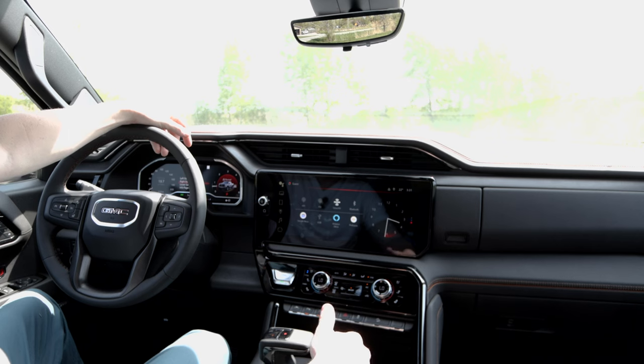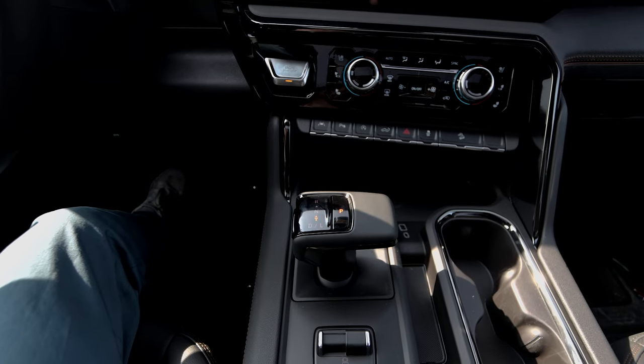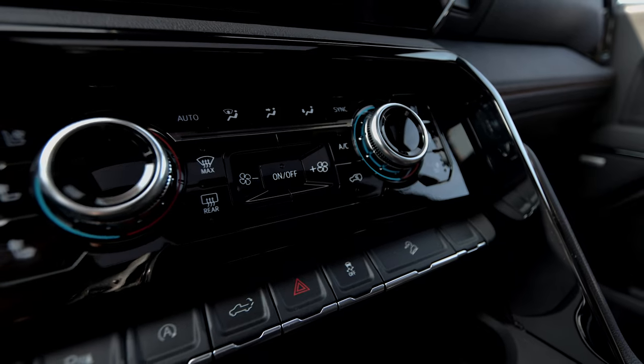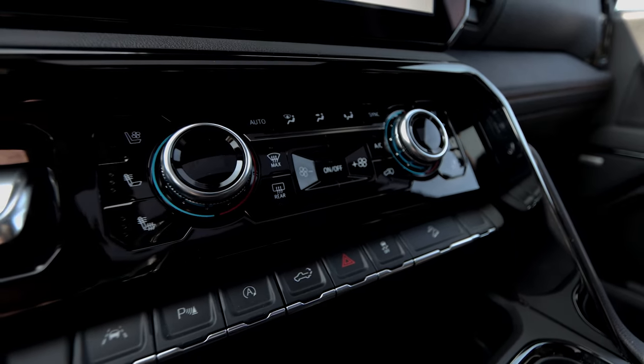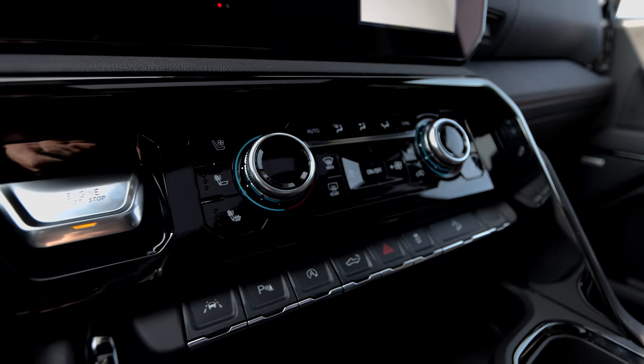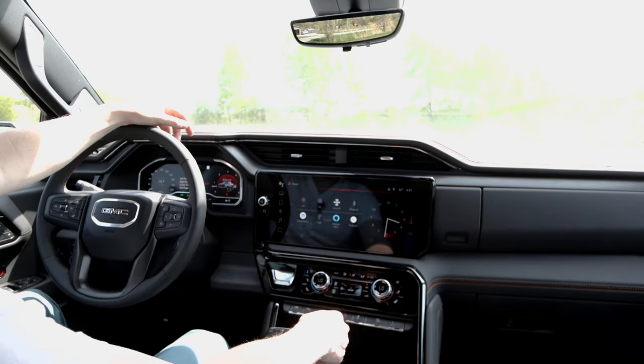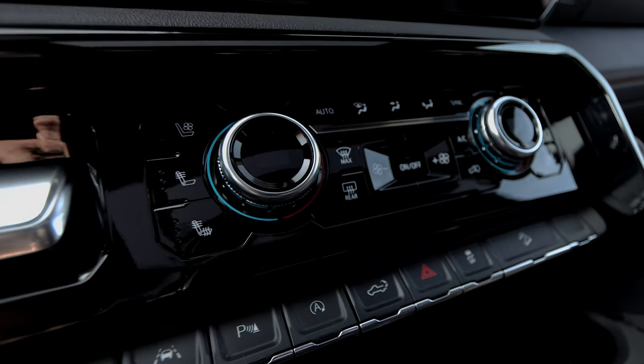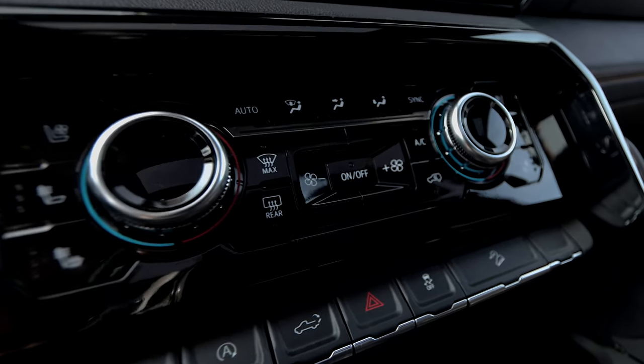Welcome to the inside of this AT4. Starting things off, we have this quick shifter, something I really like — makes it super easy. Moving up to your buttons, you have your lane keeping, parking assist, tailgate up and down, hazards, and traction control. Moving up another level, you have all of your climate controls, your heated and cooled seats in the front and heated in the back, with dual climate as well.